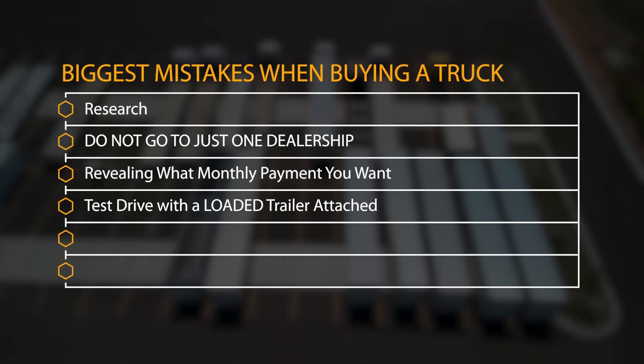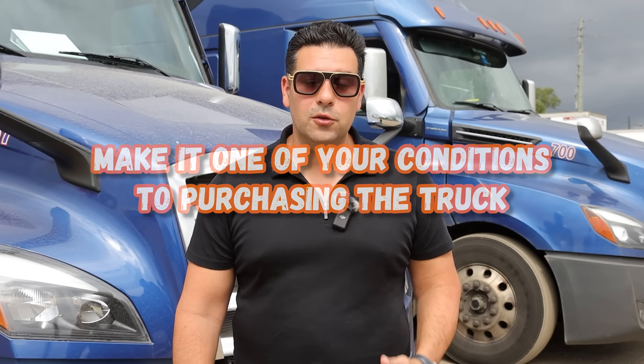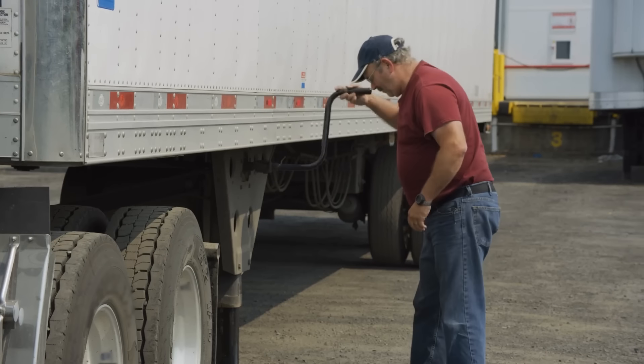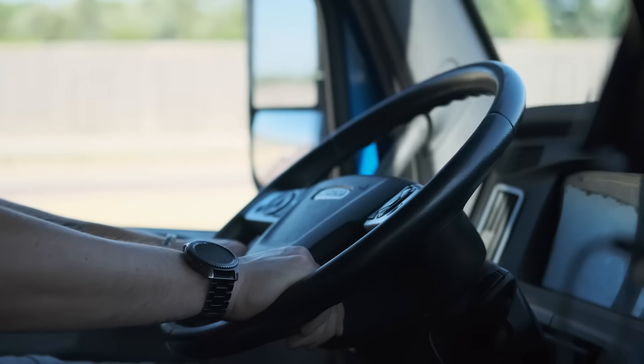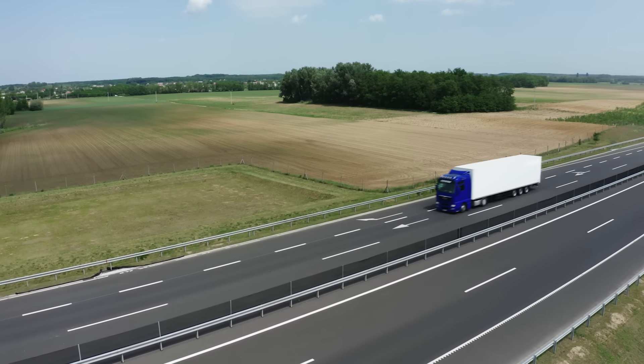Biggest mistake number four: you need to take one of these trucks and hook it onto a loaded trailer. Make that one of your conditions for buying the truck. Tell them you want to take the truck, hook it onto a loaded trailer, and you'll pay for the fuel. Spend $100 on fuel and ride around with a loaded trailer for an hour or two — that will give you a clear indication of how good that truck is. You want to see it under pressure hauling 40,000 to 45,000 pounds plus the weight of the trailer. You really need to feel it under load.